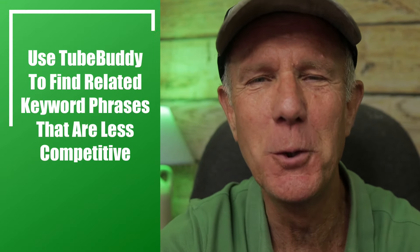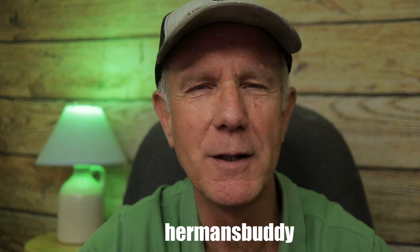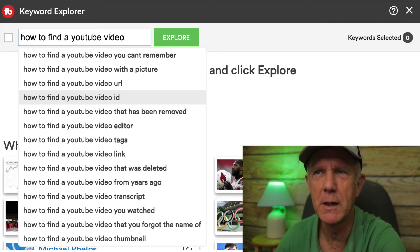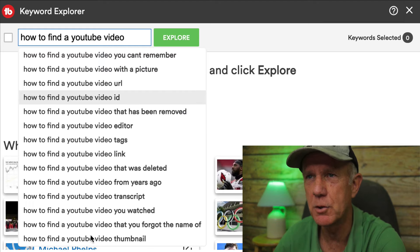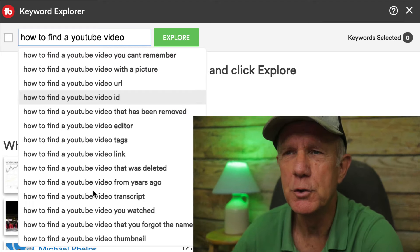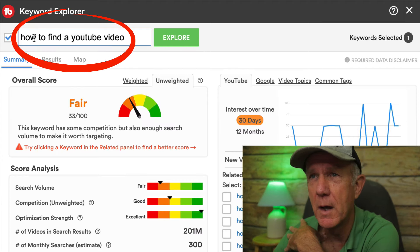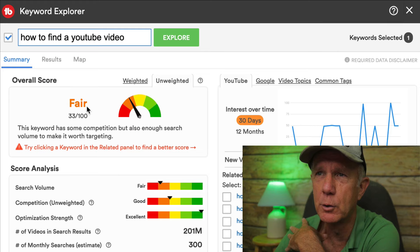Step two: use TubeBuddy to find related keyword phrases that are less competitive. I'll place a link to TubeBuddy in the description below this video — use promo code HERMANSBUDDY to get 20% off any paid upgrade. Enter your main keyword phrase in the keyword explorer tool of TubeBuddy. In this case, I've got 'how to find a YouTube video.' Immediately, you'll get a bunch of related suggestions. You can use these suggestions to create a series of related videos and put them in a playlist. As you can see, this main keyword phrase only gets an overall unweighted score of FAIR.